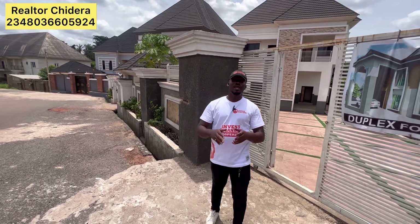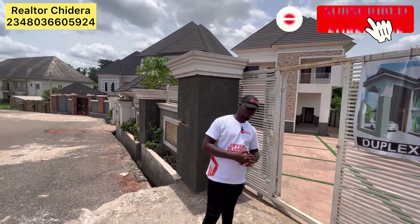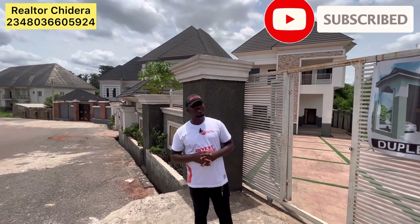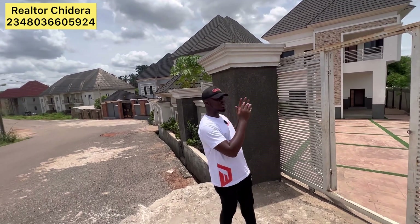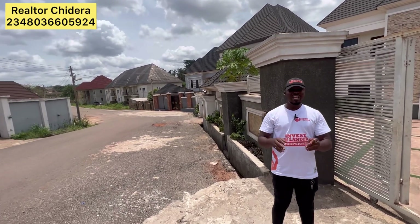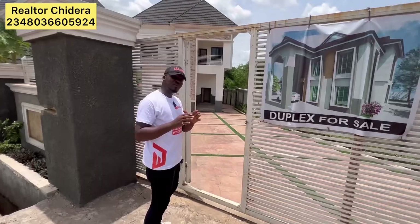Good day beautiful people out there, I am Chidera Joseph from Adonis Shelters. Today I'm in Gulf Estate in Enugu to show you a five bedroom duplex here in Gulf Estate. Follow me, let me show you how this duplex looks and the compound.